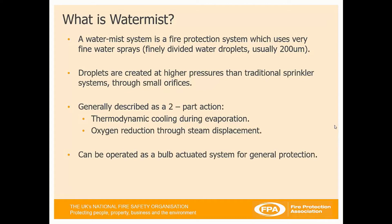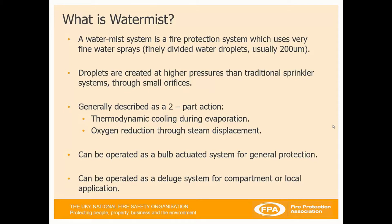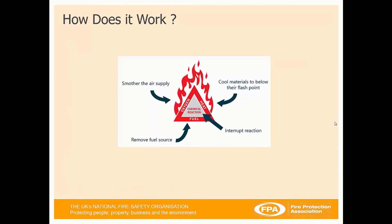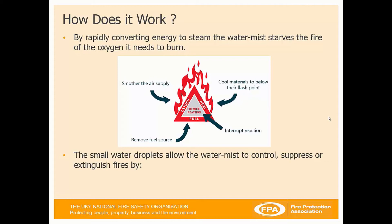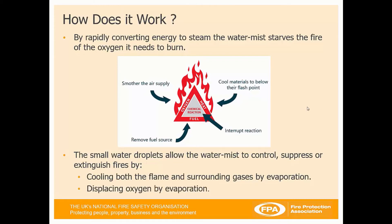It can be operated as a bulb system for general protection, very similar to sprinklers, and it can also be operated as a deluge system for compartment or local applications. WaterMist works by rapidly converting energy to steam, starving the fire of the oxygen it needs to burn. The small water droplets allow WaterMist to control or suppress the fire. It cools both the flame and the surrounding gases by evaporation and displaces oxygen around the fire by evaporation.